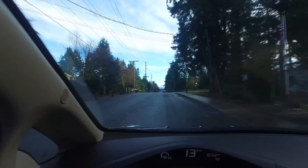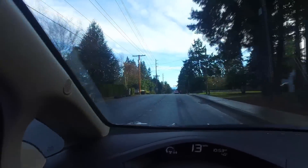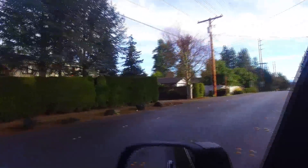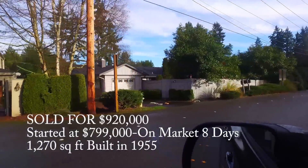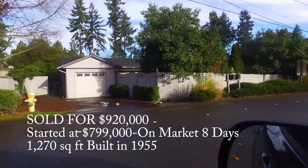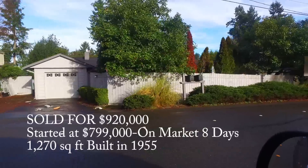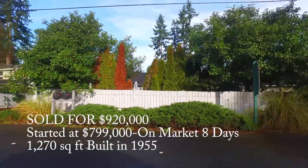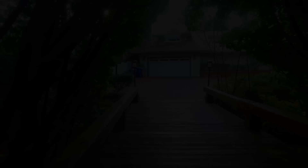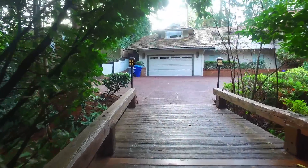Driving down 24th, you see the fire station here on the right. On the left-hand side, you'll see a home that is a small little home on about a 12,000 square foot lot. Originally listed at $799,000, it ends up selling for $920,000 — $121,000 over the list price — and sold very quickly in eight days. It was only 1,200 square feet built in 1955, but just indicative of the real value of land.